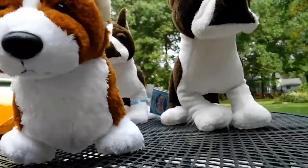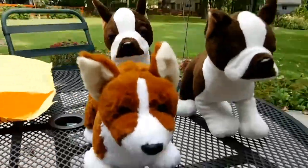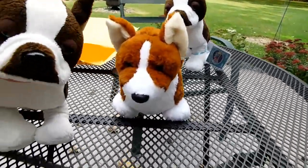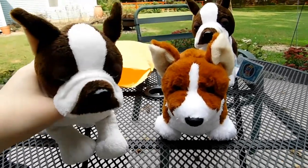Thank you so much, Volley Puppy, and I don't think there's anything else — nope, there's nothing else in there. So thank you so much, Volley Puppy, thank you for these two guys, and thank you for trading with me. I really enjoyed it, and I'm really glad you like your new Webkinz too.